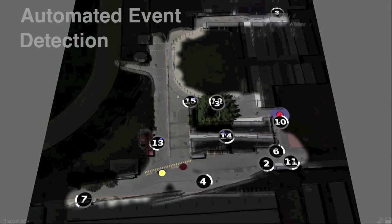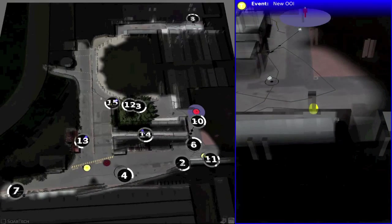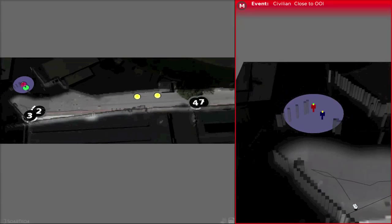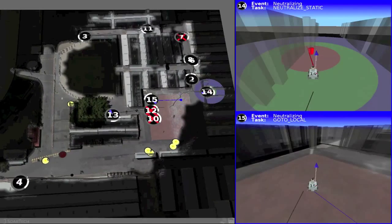Wall transparency and fog-of-war-type ground shading show where robots have explored and where the map is more or less reliable. SAGE automatically detects events by monitoring for important patterns within the global operating picture. For example, SAGE recognizes when a civilian is too close to a dangerous object, or when a robot is about to begin an important task, like neutralization.